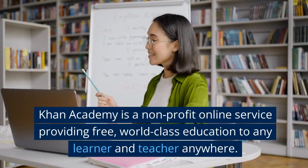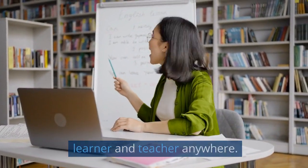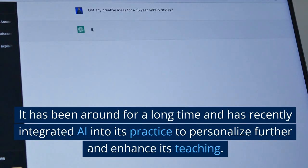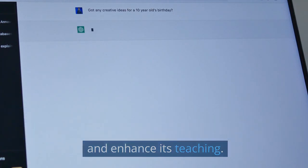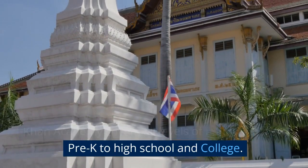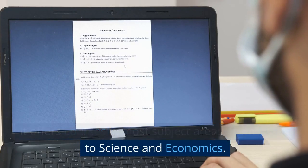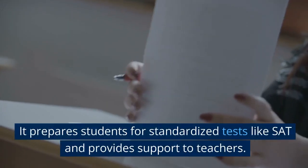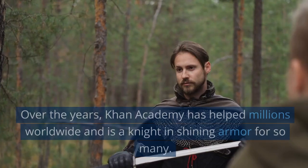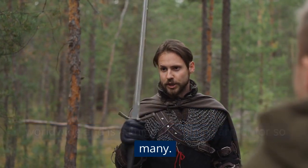Second on our list is Khan Academy. Khan Academy is a non-profit online service providing free, world-class education to any learner and teacher anywhere. It has been around for a long time and has recently integrated AI into its practice to personalize further and enhance its teaching. Khan Academy covers all levels of education from pre-K to high school and college. It offers courses in most subject areas, from maths to science and economics. It prepares students for standardized tests like SAT and provides support to teachers. Over the years, Khan Academy has helped millions worldwide and is a knight in shining armor for so many.